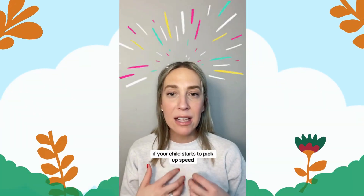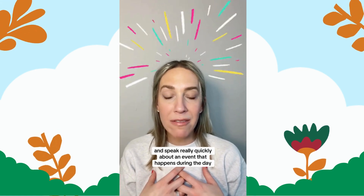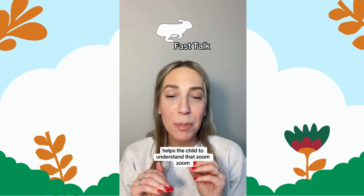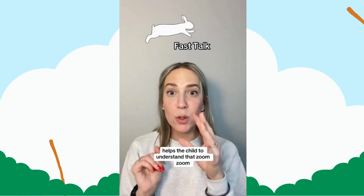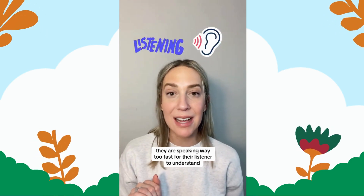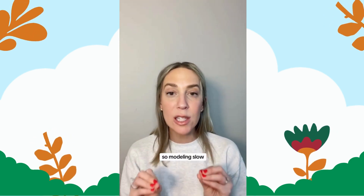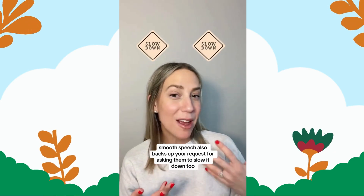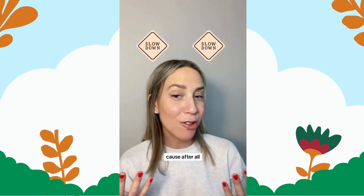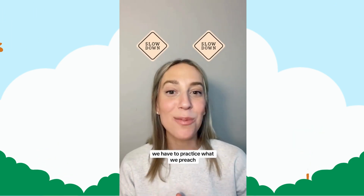If your child starts to pick up speed and speak really quickly about an event that happened during the day, that is super fast talk. Using a bunny rabbit analogy or saying 'rabbit talk' helps the child understand that they are speaking way too fast for their listener to understand. Modeling slow, smooth speech also backs up your request for asking them to slow it down, because after all, we have to practice what we preach.